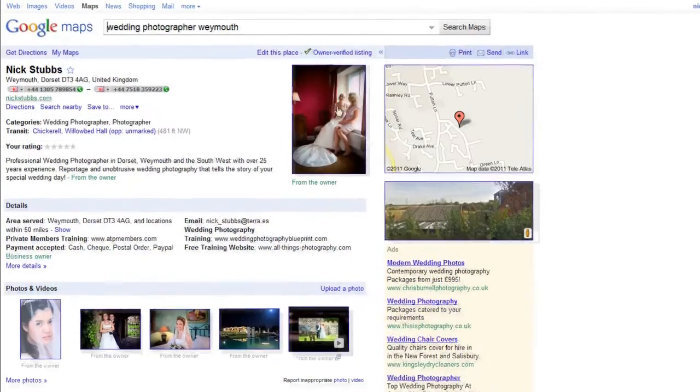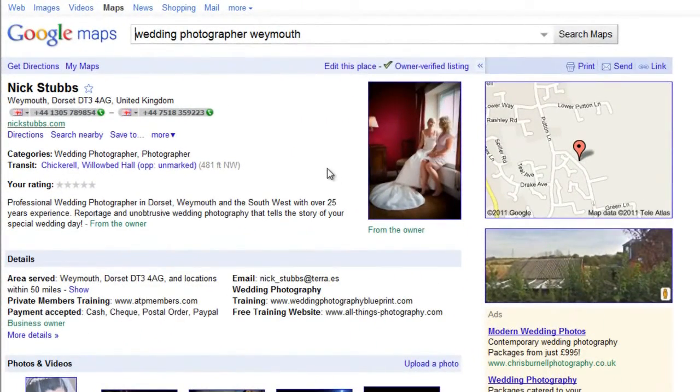The first thing the bride's going to see on your place page is photos, so make sure you upload your best images. You also get your name, address, contact telephone numbers, and a link to your website — which is important for SEO, as it creates a link from your place page into your website. Visitors can also get directions via a detailed map.